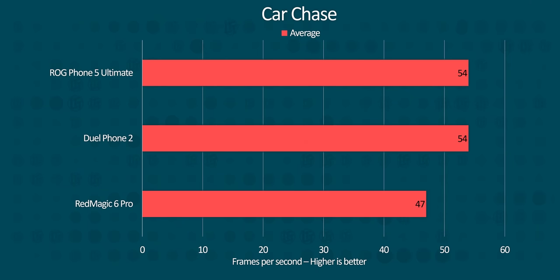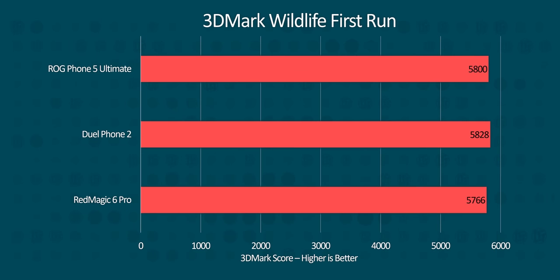We used GFX Benchmark and 3DMark for synthetic benchmarks, and while all three devices were close, there is a clear loser here. In car chase, the Red Magic 6 Pro rendered roughly 400 fewer frames than the Legion Dual Phone 2 and the ROG Phone 5, which were neck and neck. In 3DMark Wildlife, the race at the top seems even tighter, but this benchmark only runs for a few minutes, which might not tell us the whole story. So we'll call it a tie for now.